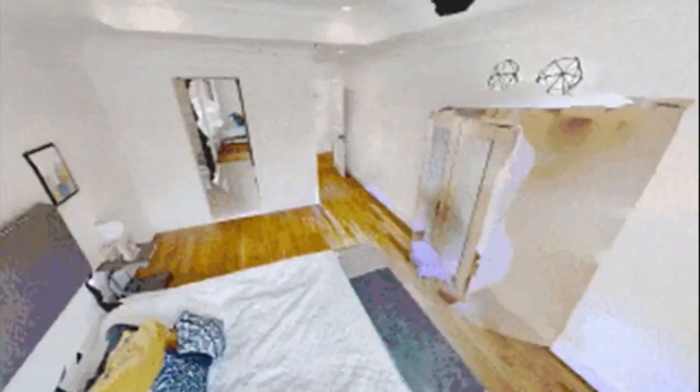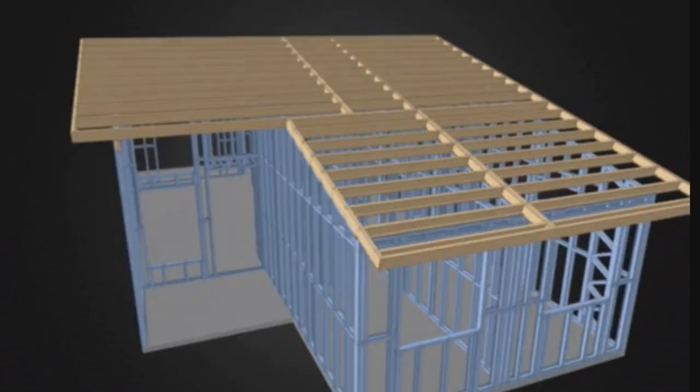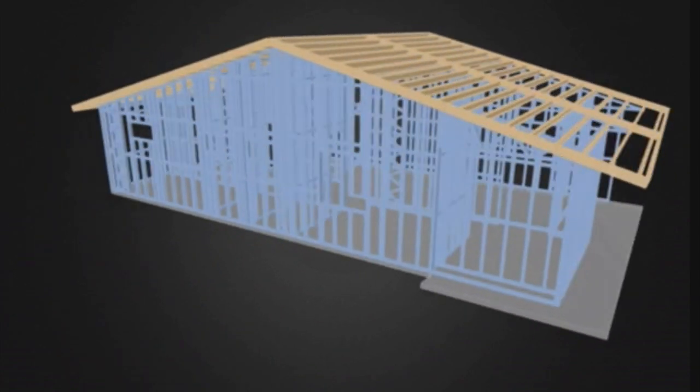It can be used by insurance companies, it can be used by retailers, corporations, and yes it can be used by you in your own home using a fancy camera or just your smartphone. Matterport makes the digital 3D images that real estate agents and people looking online for real estate, homes, and property can use to look at, evaluate, and actually even measure the property.